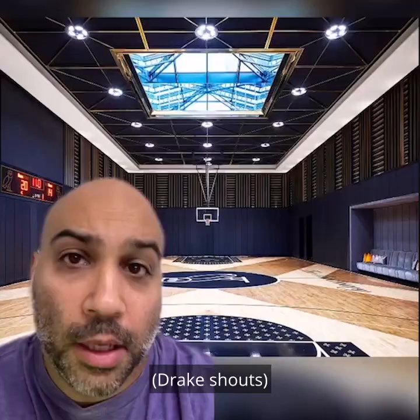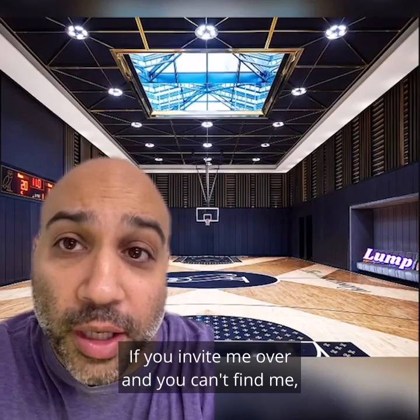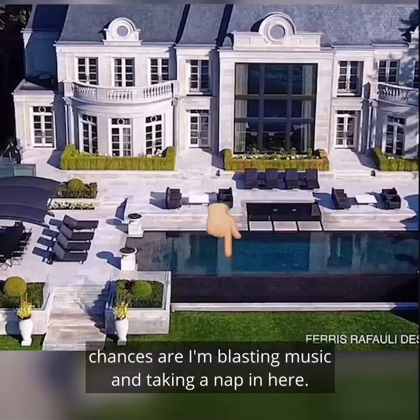We love the NBA regulation-sized basketball court. Nice shot. And we love this lump spot. If you invite me over and you can't find me, chances are I'm blasting music and taking a nap in here.